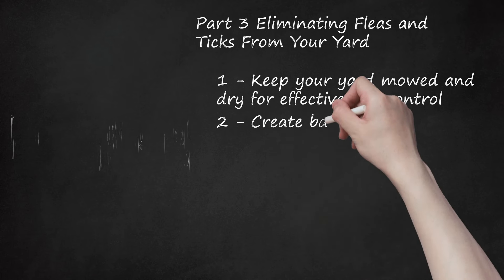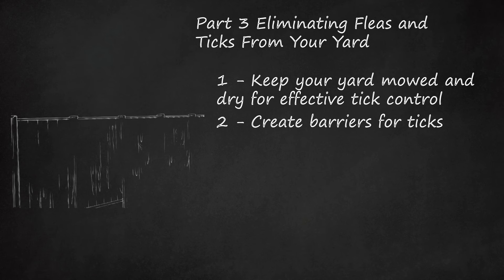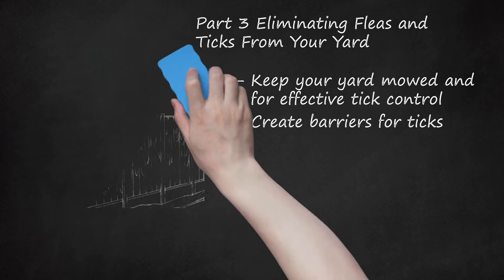Create barriers for ticks. Ticks do not like crossing paths lined with wood chips, mulch, or gravel. Place these path materials around the edges of your yard — the barrier should be 3 feet wide — to prevent ticks from approaching your yard and home. Don't leave wood piles along the edge of your house; instead, keep them stacked in the sun, since messy wooded areas can actually attract ticks.